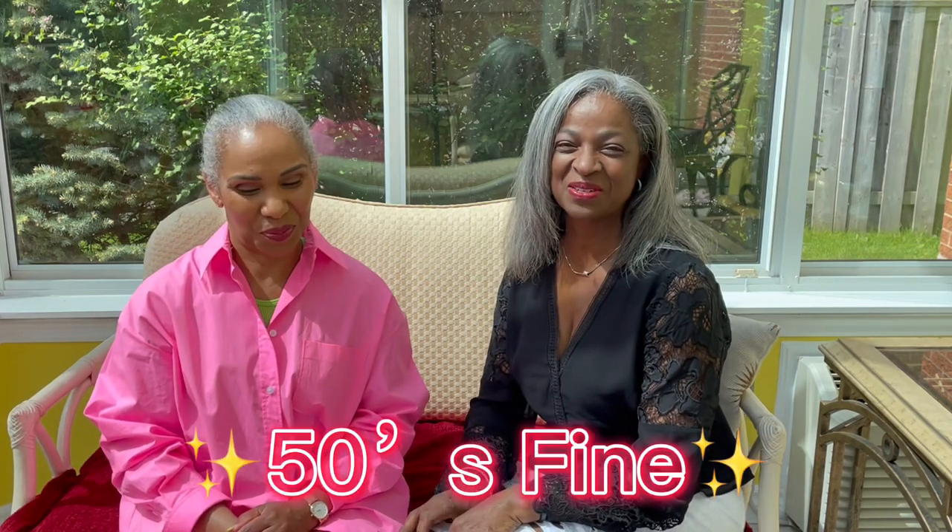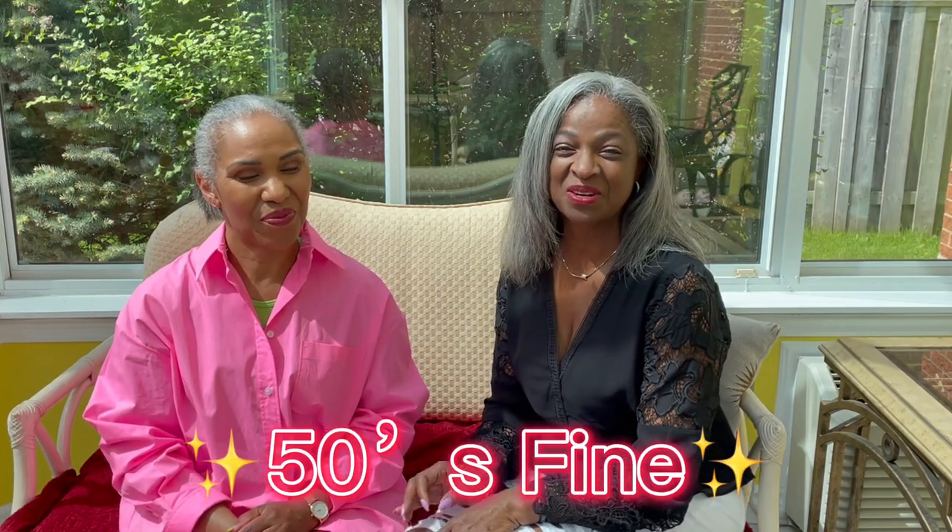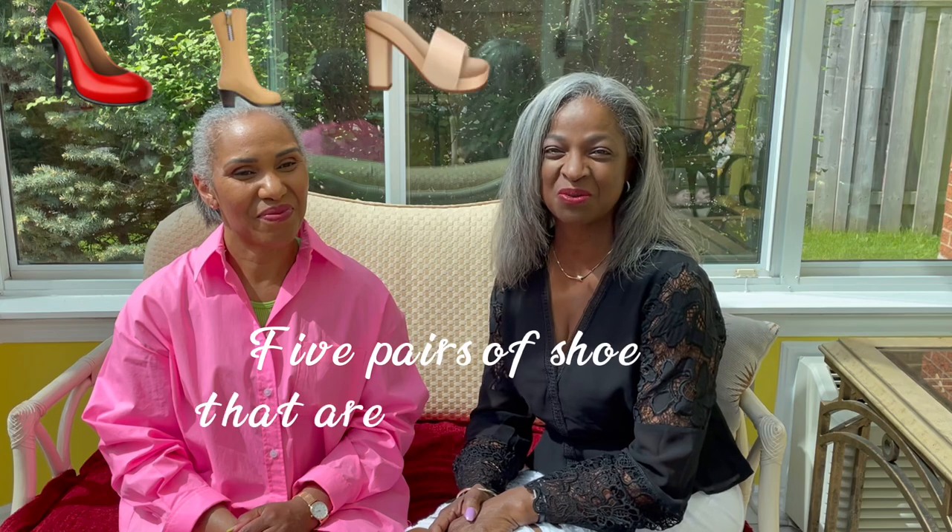Hey Summer Sisters! Welcome to 50's Fine YouTube channel for the week. Today we're going to talk about five pairs of shoes that we think are important to have during the summer. Diane and I both brought five of our summer essential shoes and we're going to go through them one at a time, go through some of the reasons why we think they're essential, what we'll probably wear them with, and give you some tips as to how to style them.